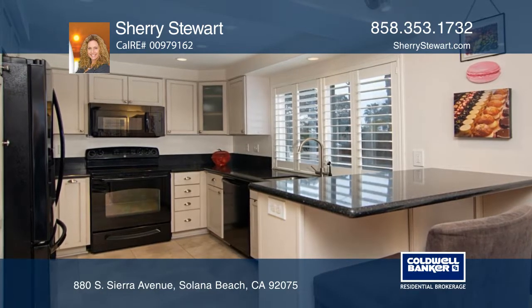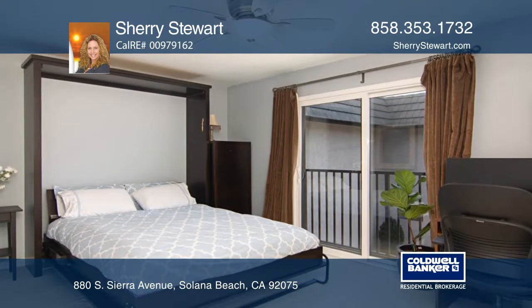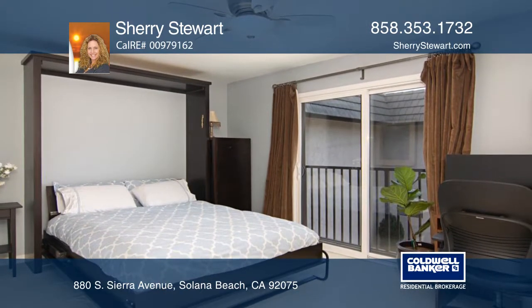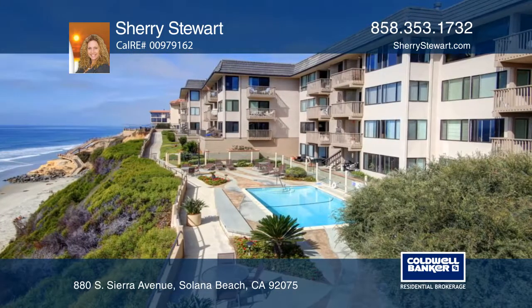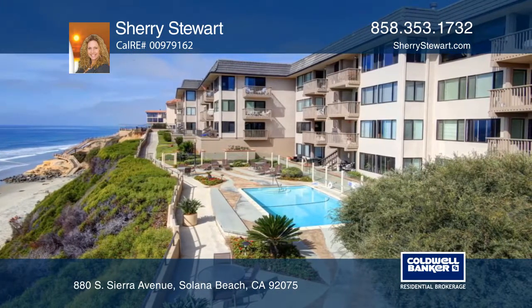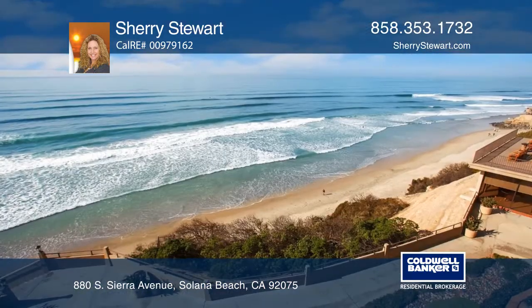The spacious and upgraded kitchen has a breakfast bar and opens to a large dining area. This home has three upgraded bathrooms. The living room has an abundance of windows and plantation shutters throughout, making the home very light and bright. The great master suite has a walk-in closet.